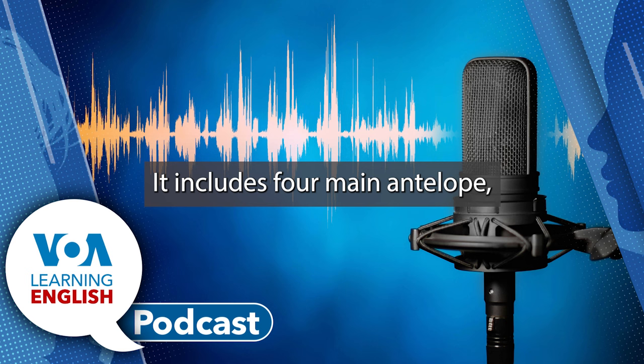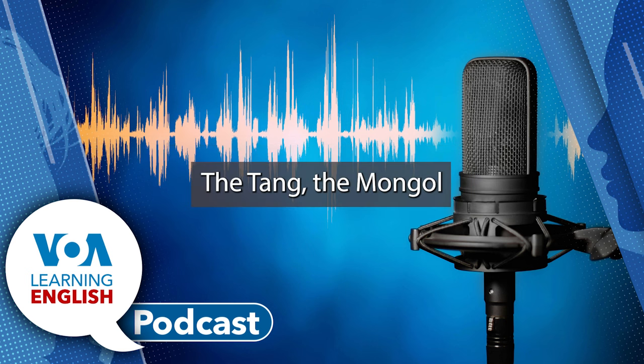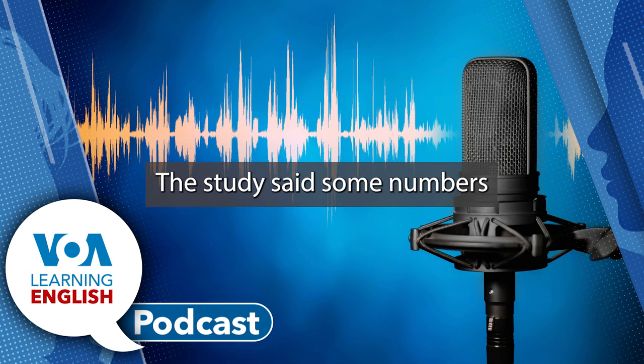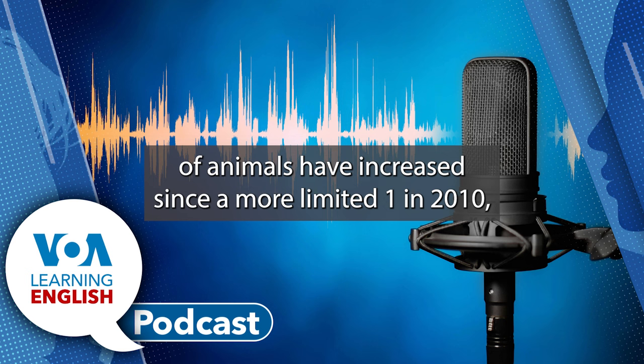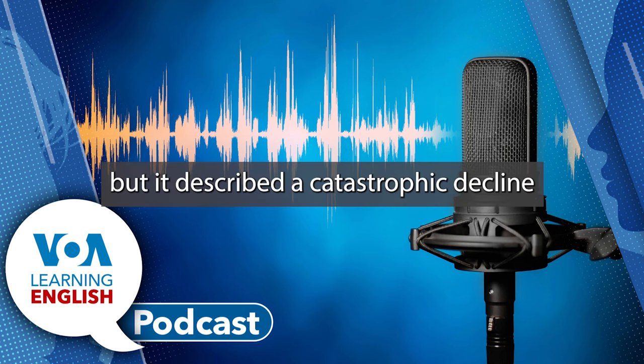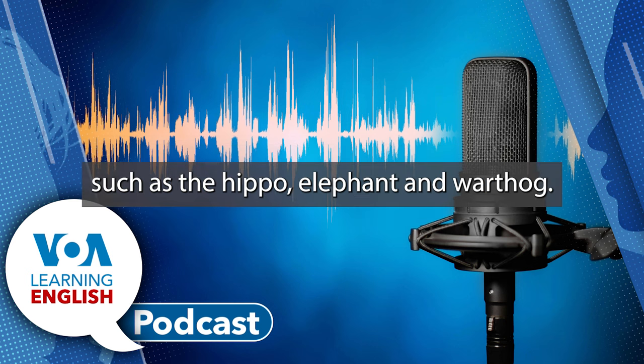It includes four main antelope: the white-eared cob, of which there are some 5 million; the tiang; the Mongala gazelle; and the Bohor reedbuck. The study said some numbers of animals have increased since a more limited one in 2010. But it described a catastrophic decline of most non-migratory species in the last 40 years, such as the hippo, elephant, and warthog.